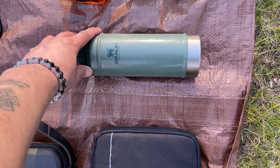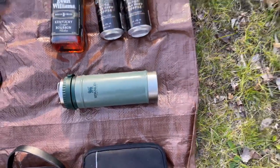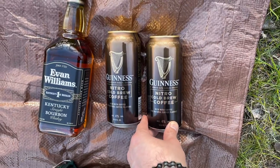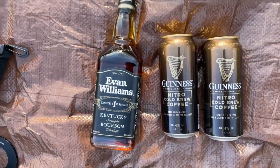Stanley coffee French press — you can make coffee in this as long as you have boiling water. A couple of these Guinness nitrile clover coffees I'm trying out; they're actually not too bad. And a bottle of bourbon.